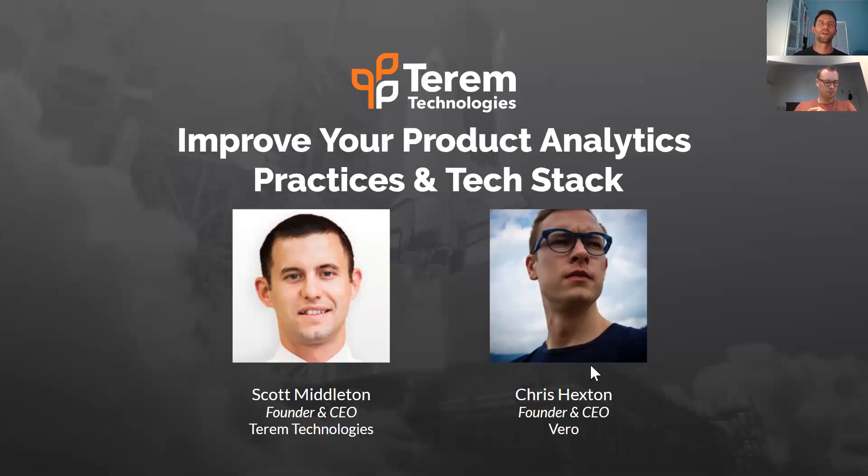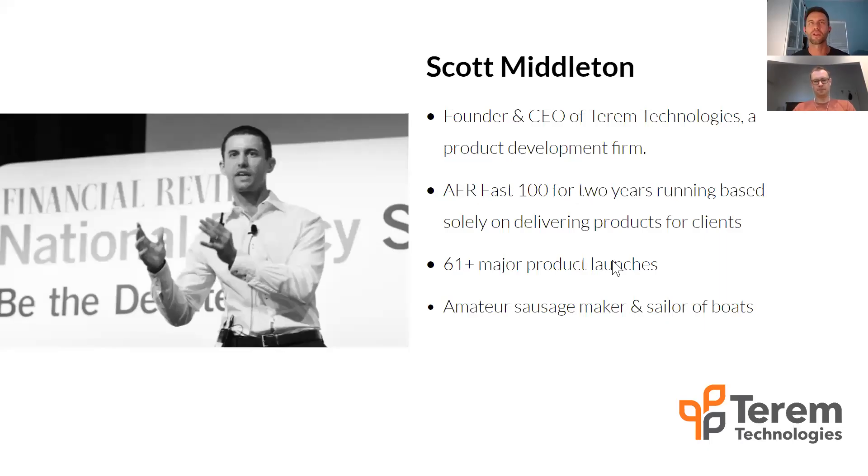We're going to talk about improving your product analytics practices and tech stack today. We've got myself — I'm Scott, CEO and founder of Tarim — and Chris, CEO and founder of Vero. Let's get going.